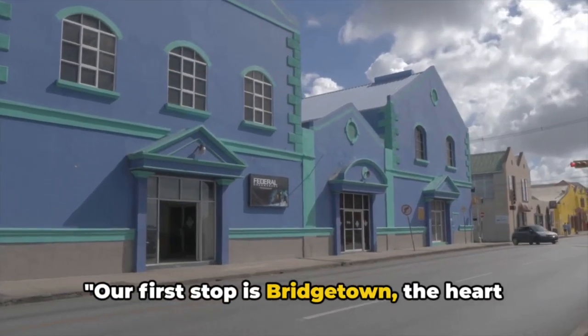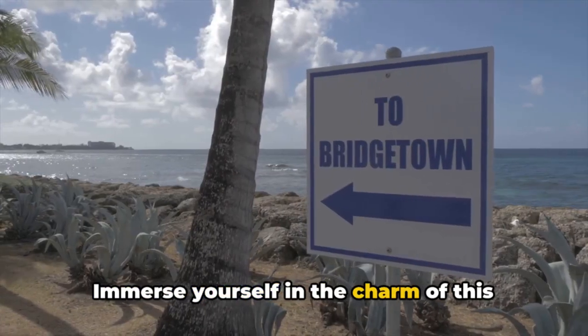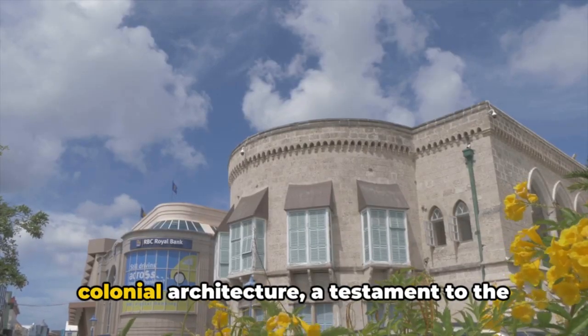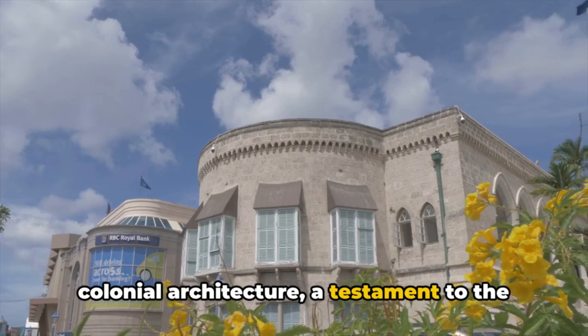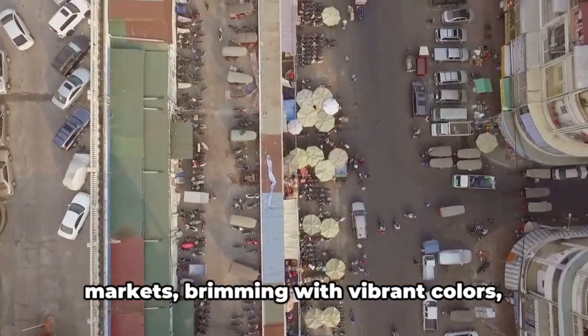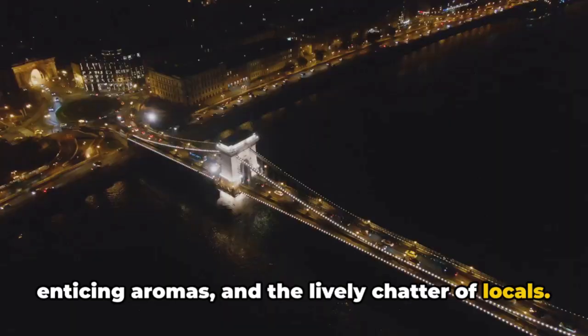Our first stop is Bridgetown, the heart and soul of Barbados. Immerse yourself in the charm of this vibrant city. Marvel at the beautifully preserved colonial architecture, a testament to the island's rich history. Engage your senses in the bustling markets brimming with vibrant colors, enticing aromas, and the lively chatter of locals.